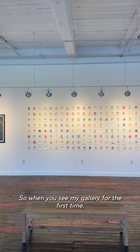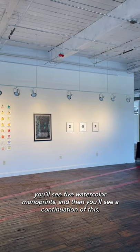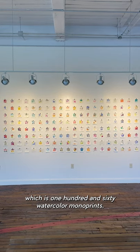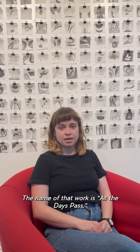When you see my gallery for the first time, you'll see five watercolor monoprints, and then you'll see a continuation of this, which is 160 watercolor monoprints. The name of that work is As the Days Pass.